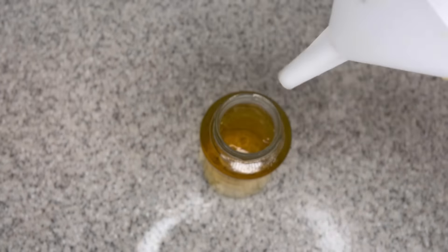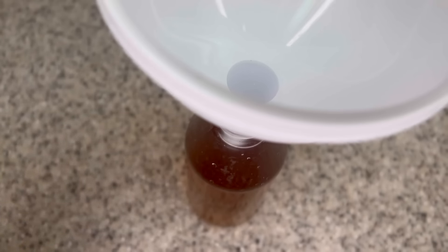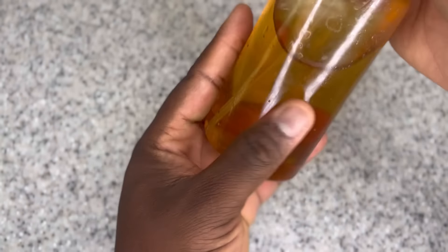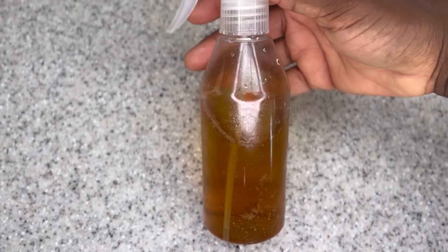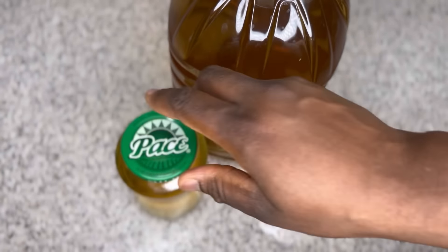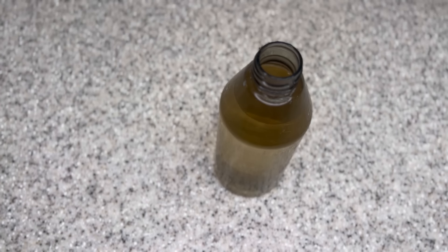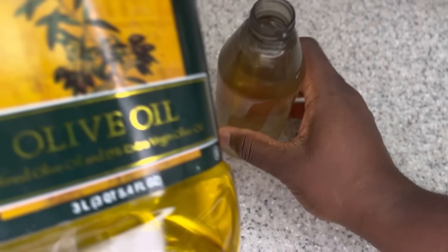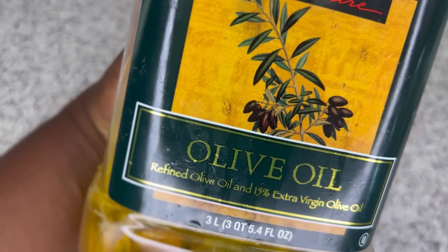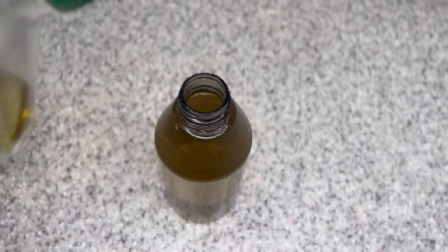After transferring some into the bigger bottle, I'm going to transfer some of the recipe also into mason jars. I'm also going to put some in a spray bottle. If you're still watching at this point and haven't already done so, please show your girl some love by giving this video a thumbs up, subscribe, click on the bell, and share this video with your friends and families as well as on your social media platforms.